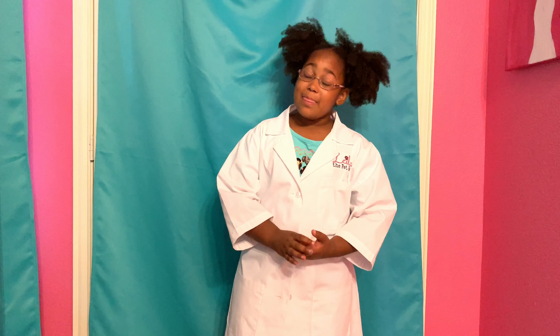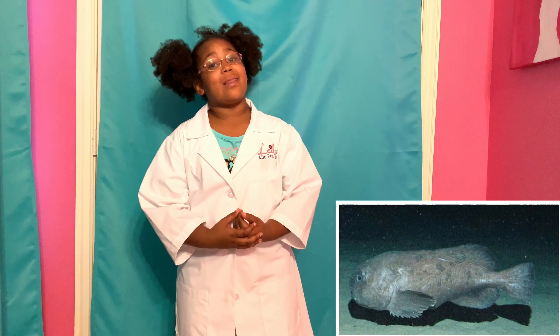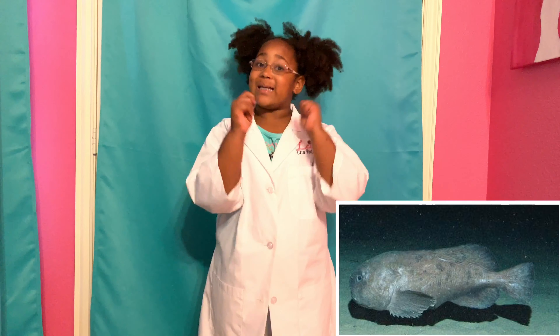I didn't think that was a real fact until I learned this. But looks like ugly animals need love too! Fact number two: the blobfish lives off the coast of Australia and it lives 4,000 feet deep. In the water, it looks like a regular fish, but outside it looks like a blob. So that's how it got its name.